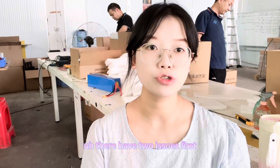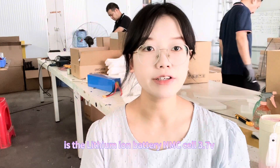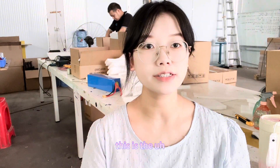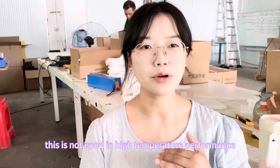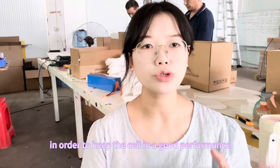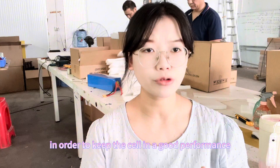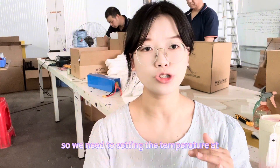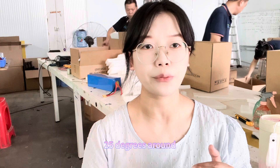There are two reasons. First is the lithium ion NMC cell at 3.75V. This is not good in high temperature performance. In order to keep the cell in good performance, we need to set the storage temperature at around 25 degrees.